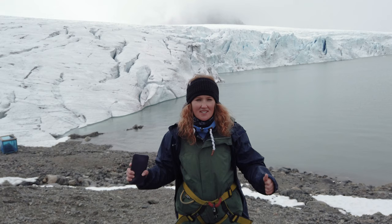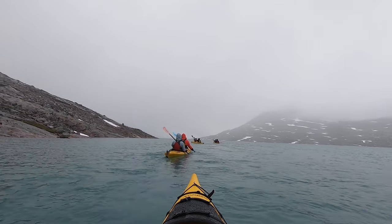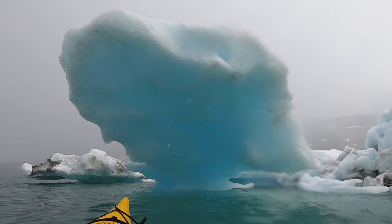Today we are visiting Jostedalsbreen, which is Europe's biggest glacier. We did the adventure pack, which means we did kayaks and were paddling one and a half hours to the glacier. Now we will hike the glacier and then kayak back. Personally I like this one more because it had an arctic feeling with icebergs floating on the lake.